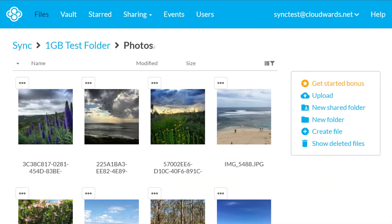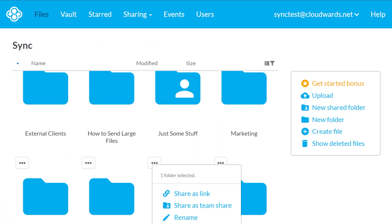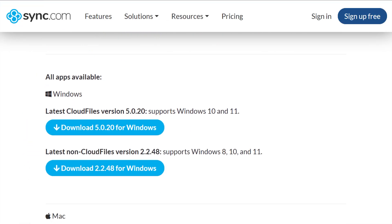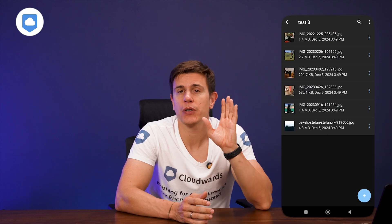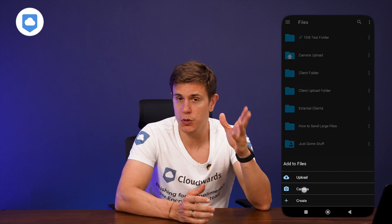Moving on to features — Sync.com's web interface is different. They've got a top menu bar instead of the usual left-hand sidebar. They've got desktop apps for Mac and Windows and mobile apps for iOS and Android. I've put them all through their paces and I really like the mobile app. They have full account access and you can automatically upload images from your camera or smartphone. Sync Pro and business users can also stream audio and video files via the mobile app.